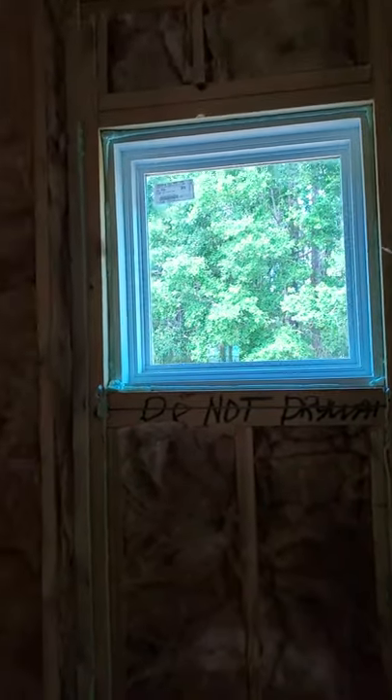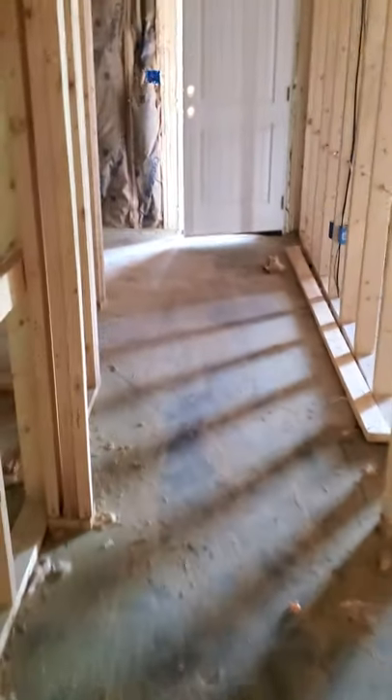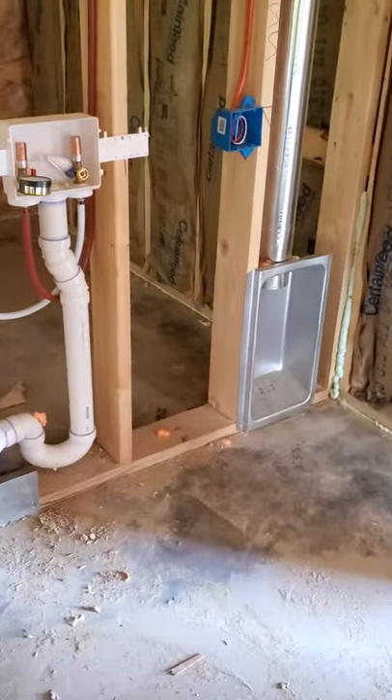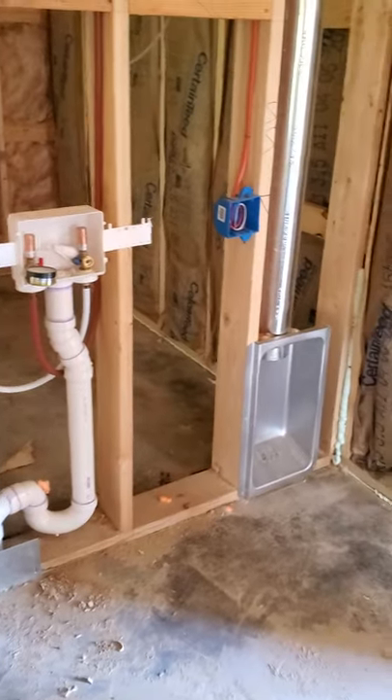I love that builders leave big notes to make sure that things are going to be taken care of correctly. As we head down this hallway, you can see that's the door leading to the garage. You'll have your coat closet here, washer and dryer hookup as soon as you come in — which is nice, so you don't have to traipse any dirt into the house if you don't want to.